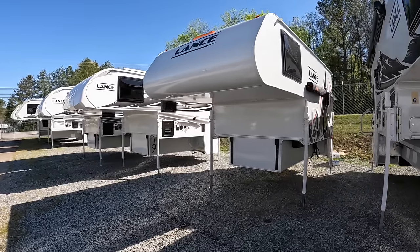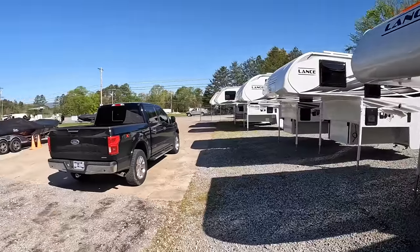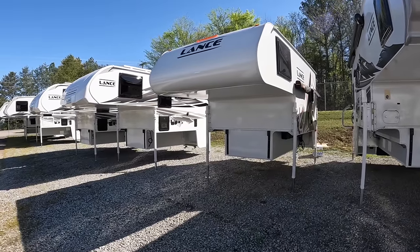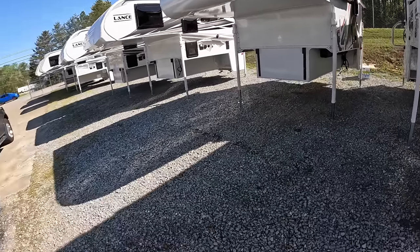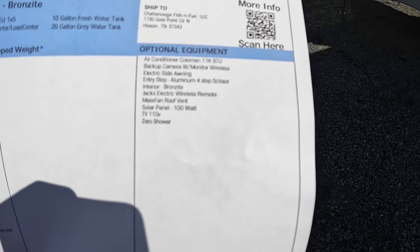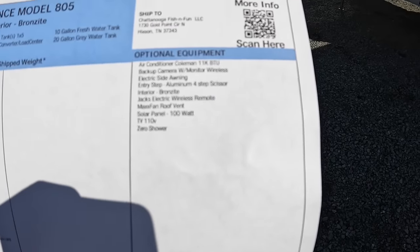This is Lance's newest truck camper in the lineup and their lightest. You've got the 650, but most people complain about it being too heavy. This one is really their only truck camper actually geared towards these 150s. This thing comes in weighing at 1,647 pounds dry. With all the added equipment on this unit — including the Coleman 11K BTU air conditioner, backup camera with monitor, electric side awning, four-step scissor-style electric jacks, MaxAir roof vent, solar panel, 110-volt TV, and the zero shower.